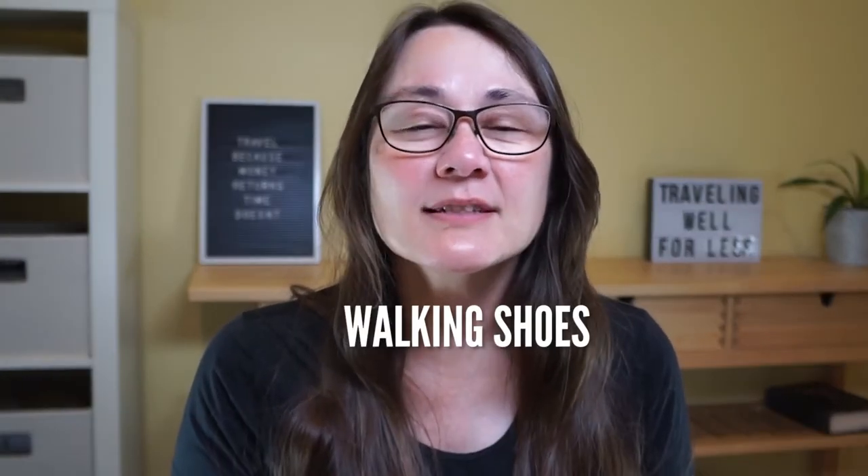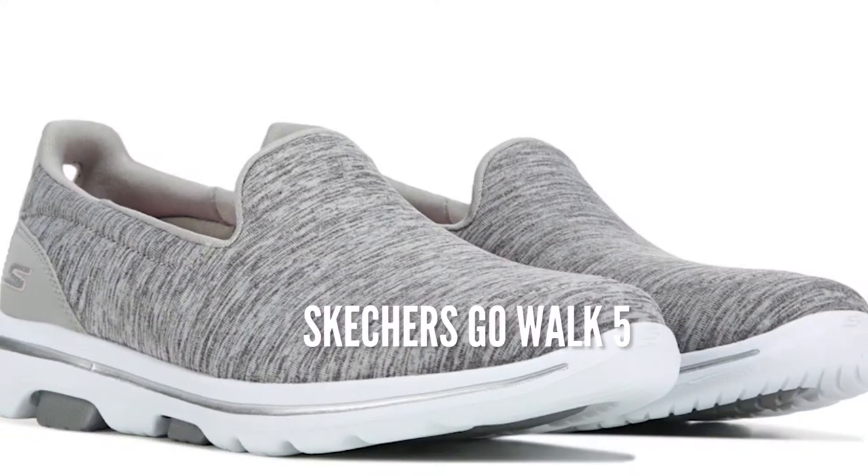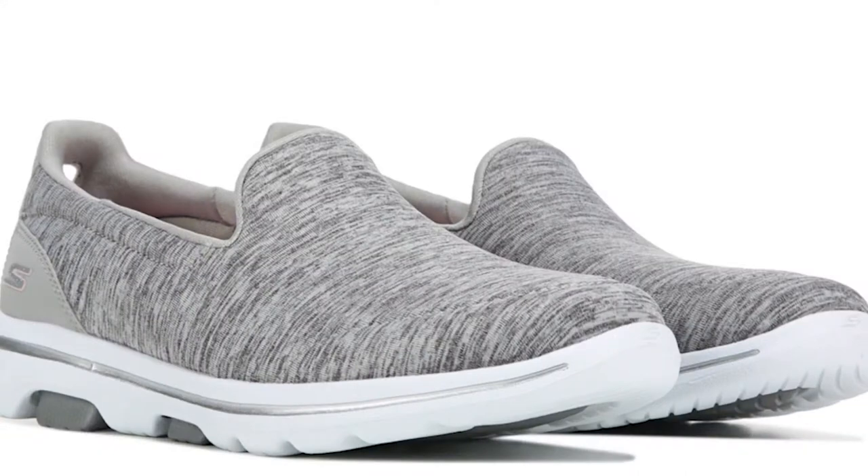When you visit Las Vegas, bring a comfortable pair of walking shoes. The casinos in Vegas are huge — they can take up an entire block. Walking from casino to casino, your feet, knees, and back are going to take a pounding. Your feet will love these Skechers Go Walk sneakers. They're light, casual walking sneakers that don't add extra weight to your bag. They have a generous toe box so your toes won't get cramped, and you have a choice of 12 colors. Because they slip on, you'll get through airport security fast.